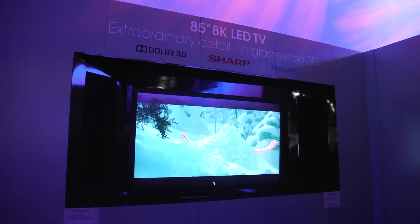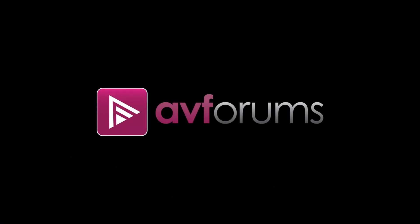That's it from the Sharp stand. Join us for more CES news at avforums.com.